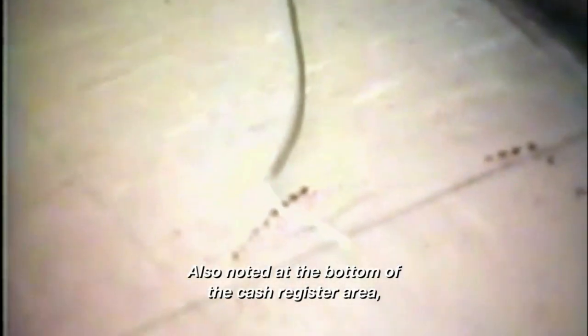Brad Perry was sweeping the floor at the time he was attacked. Note at the bottom of the cash register area are several bloody splotches. From that point on, we see the blood evidence that was present in drops of blood and blood smears.